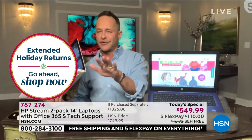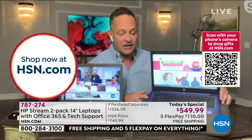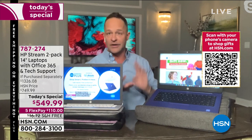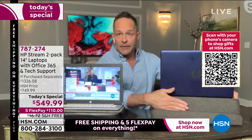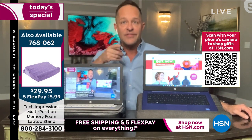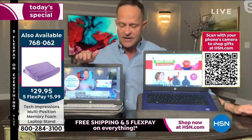I recommend a laptop case — built specifically designed for this, it even has a cross-body strap. We also have our Tech Impressions pillow — a nice way to prop your computer up, whether it's a book, tablet, or computer. It even has another side where you can pop a tablet in and look at it straight on. The cover comes off too — it's a really nice little item.